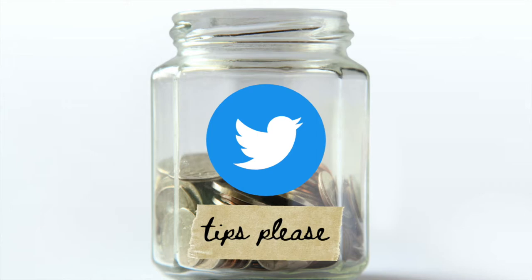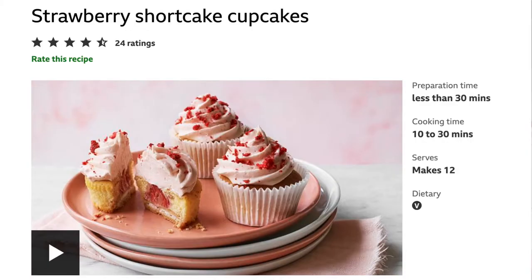Hey everyone, Alisa here, and welcome to another episode of Tech Talk and Tasty Treats, where I talk about something new in tech while baking a tasty treat. In today's episode, I'm going to be breaking down the Twitter Tip Jar feature while baking some strawberry shortcake cupcakes, courtesy of Nadia Bakes. The link to the recipe is in the description below.